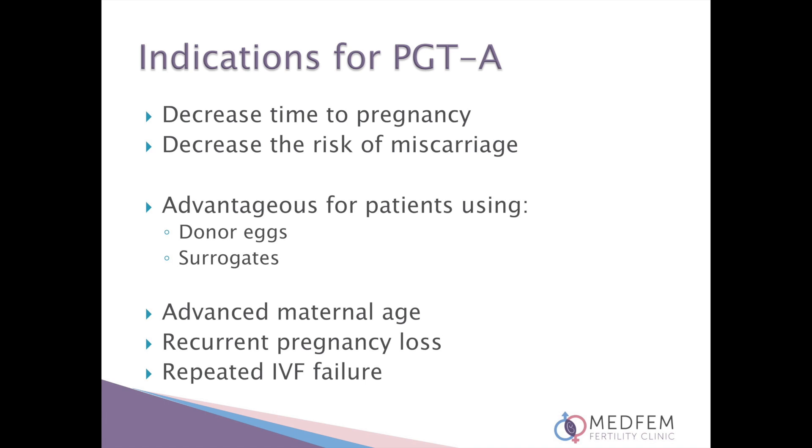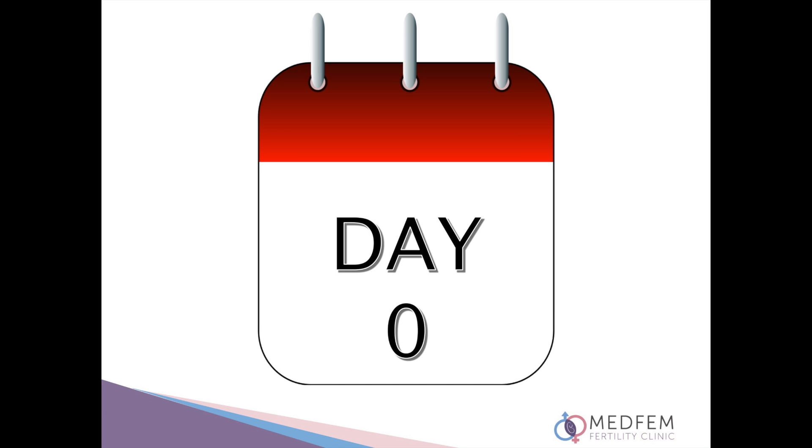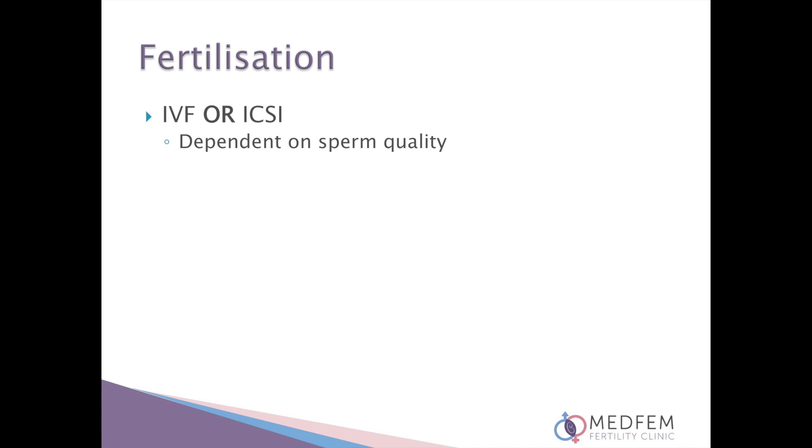If you require pre-implantation genetic testing for a translocation or a specific inheritable disease, please let your fertility specialist know as additional arrangements will need to be made prior to your treatment at MedFem. The day of egg retrieval is day zero of embryo development. The eggs are fertilized in the afternoon. There are two ways that eggs can be fertilized, either through IVF insemination or ICSI.